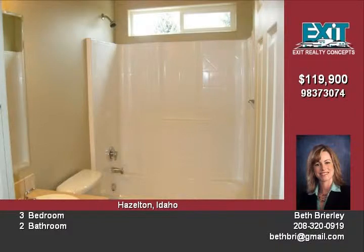This home boasts a two-car garage as well as central air conditioning. 100% financing is available, making this an even better deal. This would be a great investment.